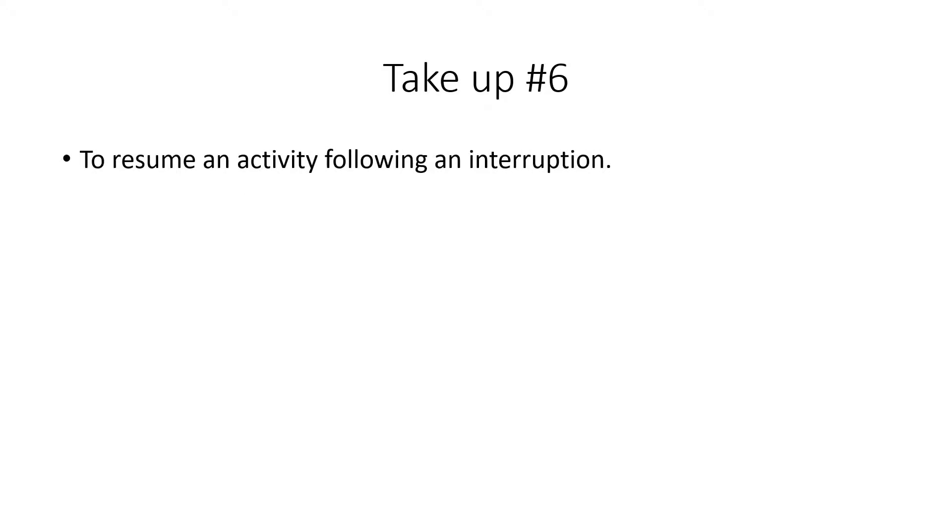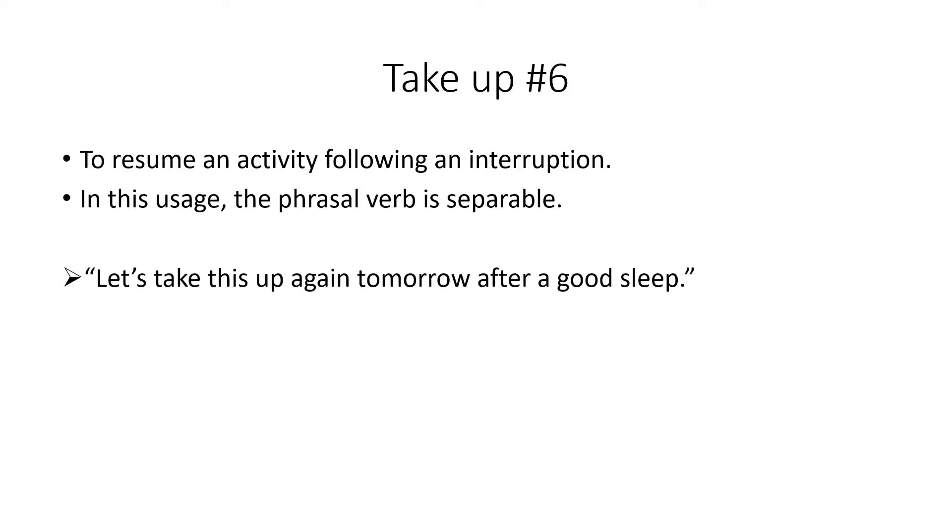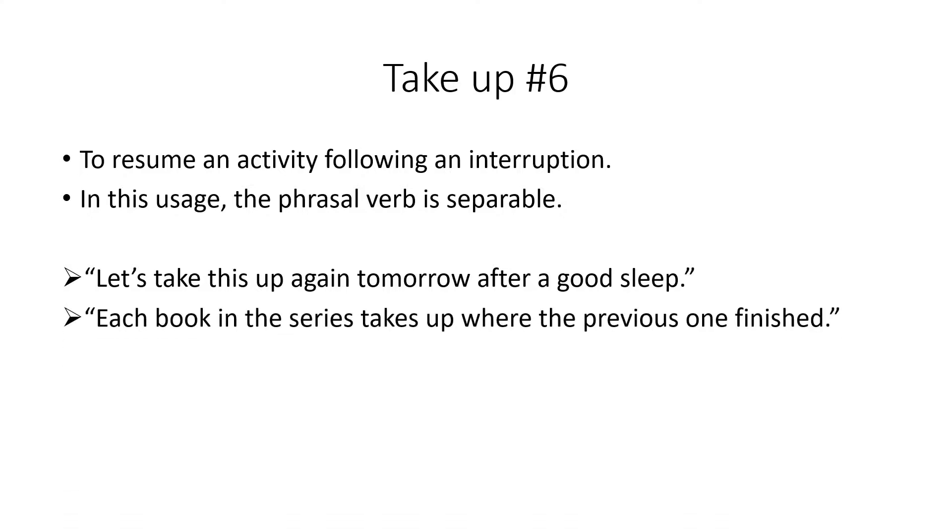The last meaning is when we resume an activity following an interruption, and here the verb is separable. For example: 'Let's take this up again tomorrow after a good sleep' — maybe we've been trying to solve a problem all day, we're tired and not getting anywhere, so we go home and continue in the morning. Or: 'Each book in the series takes up where the previous one finished' — book two follows on from book one, and so on.